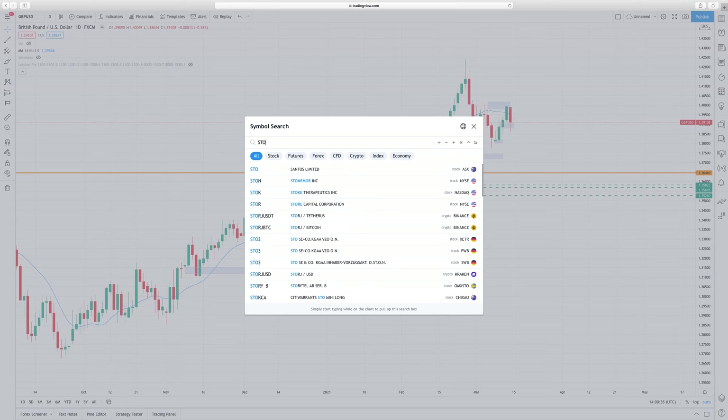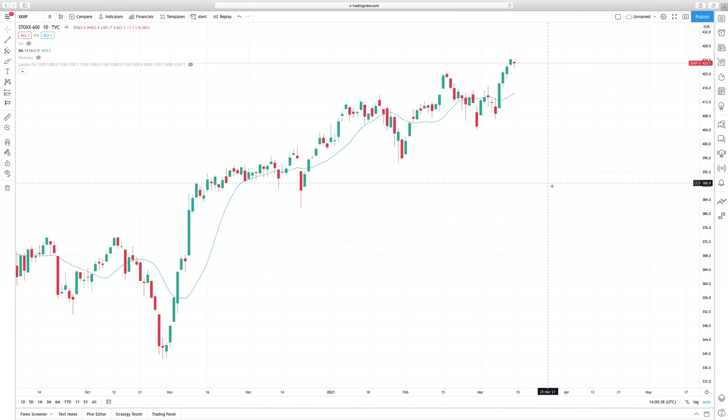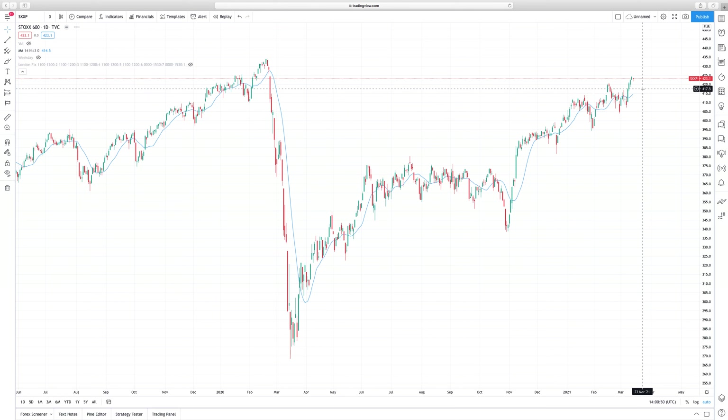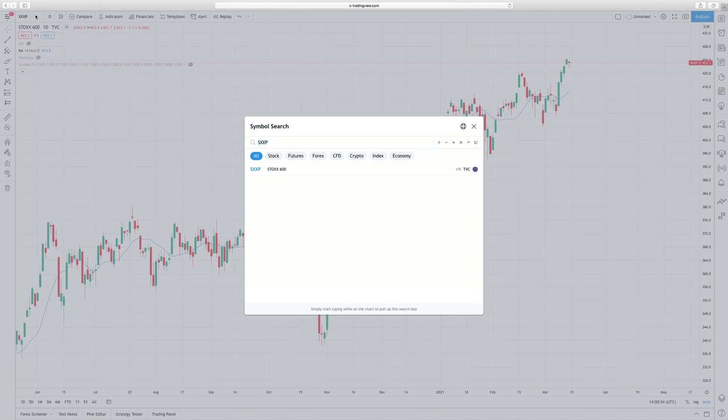For those who trade small caps or Euro Stoxx 600 — as the ECB is ramping up PEPP purchases and holding yields down, with strong stimulus coming into Europe, I expect this to continue its rally higher for at least another couple of months.